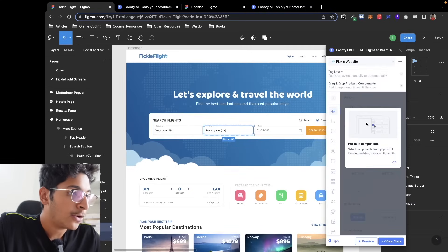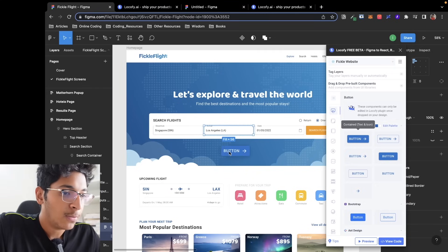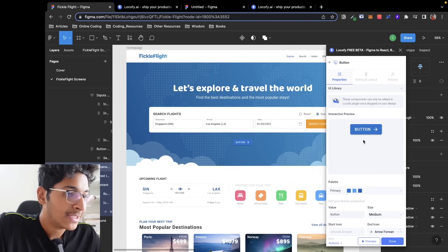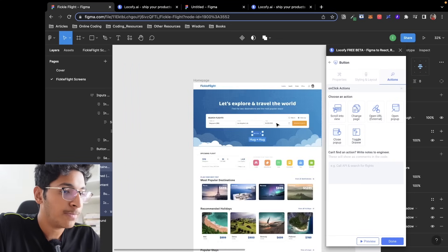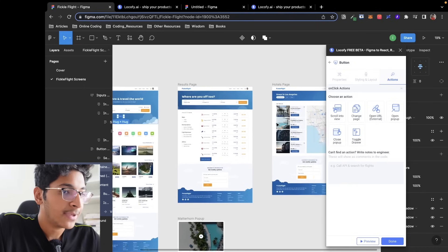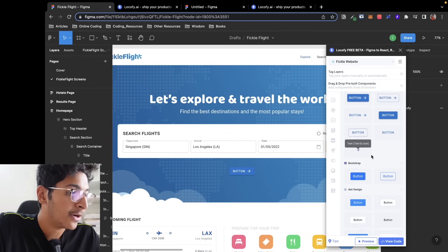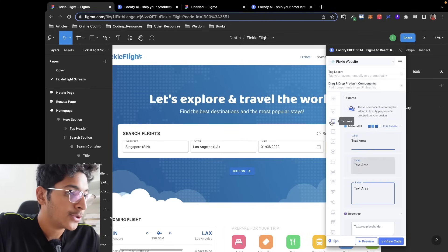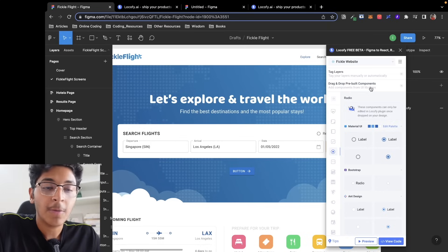You can also drag and drop components directly. I can take a button and place it wherever I want on the page. Since this is Material UI, I don't need to change styling — I can go straight to Actions and set it to navigate to the Hotels page. There are pre-built components available for drag and drop: buttons, text areas, inputs, checkboxes, radios, and more. This works because we are using React.